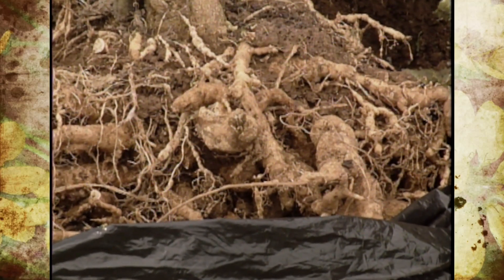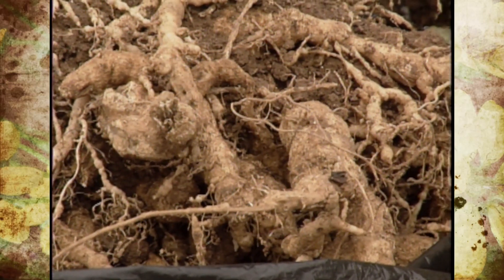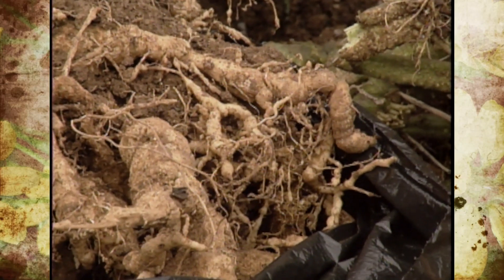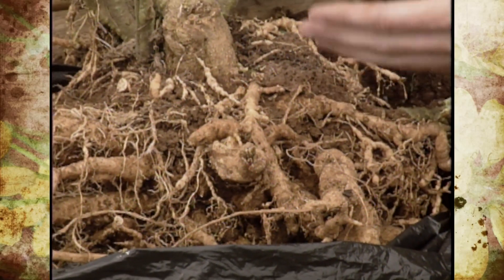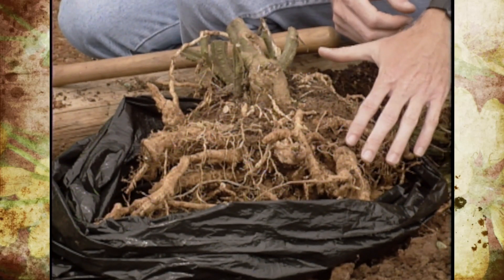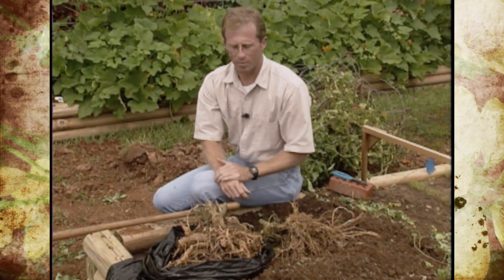Root knot nematode is basically described as a microscopic worm that penetrates into the root system. It lives in the soil and actually prefers sandier type soils versus heavy clays, but because we've been working the soil, we may have brought some in from another source. They finish their life cycle in the root system, feed on it a little bit, and cause the malformation of the root system, so eventually it won't be able to support the plant.